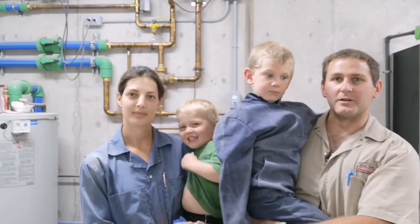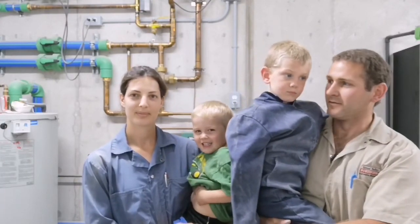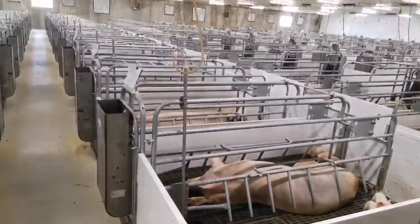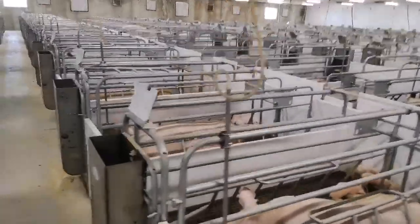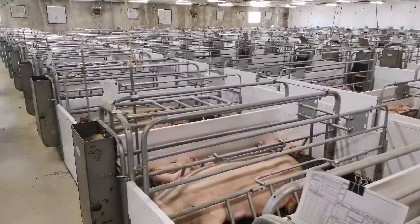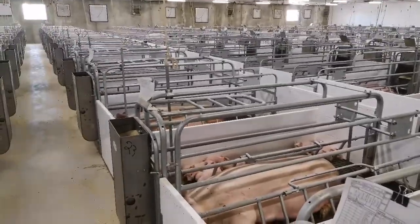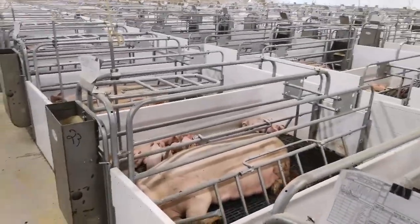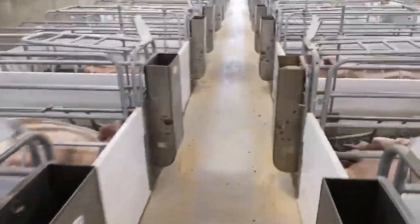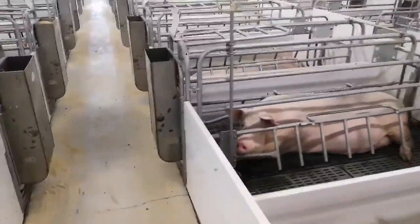We're just going to give you a quick tour of the new barn we built last year. We're going to start our tour in the farrowing barn. We have two rooms in our farrowing barn. We wean pigs every other week. These are the younger pigs in this room. I'm going to find some that are just about a day old to show you.